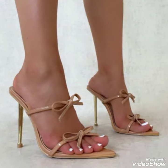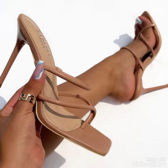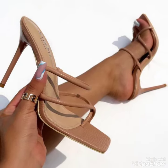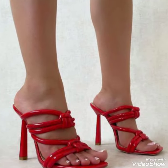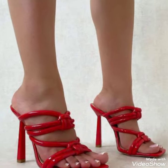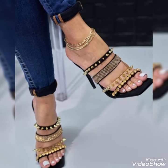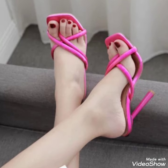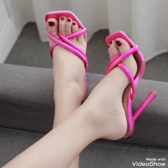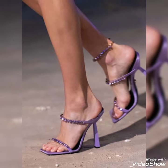Please subscribe to this channel, Tandy Fashion, for more ideas and more collection. If you want to buy these shoes, I will tell you the best website from where you can buy them. Please subscribe to my YouTube channel Tandy Fashion and press the bell icon. By pressing the bell icon, you will get all the notifications of my upcoming videos.